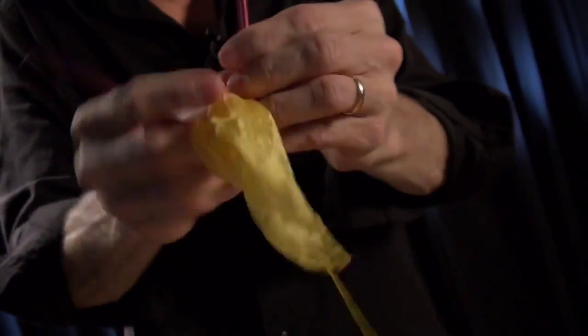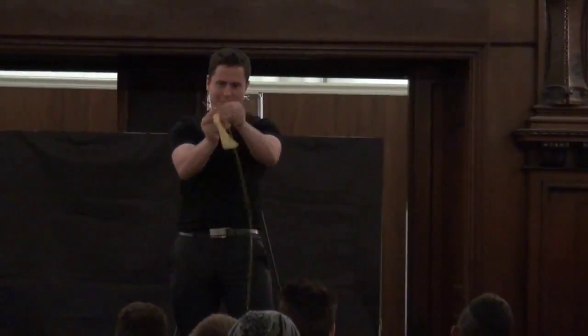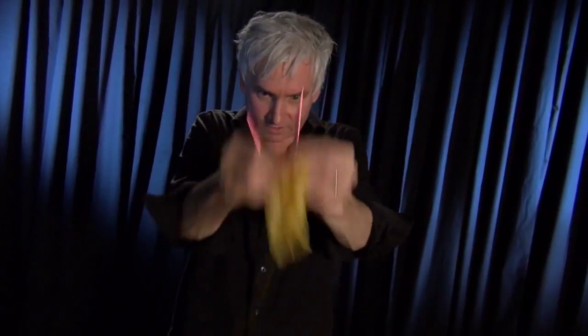What would normally take hours incredibly happens in just seconds, bringing your audience a hilarious visual production. Chad Long has been performing Knitting Ninja for audiences both small and large, and brings years of experience into a fun and in-depth teaching style.